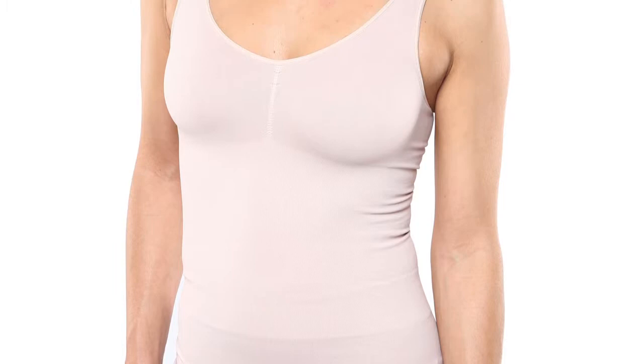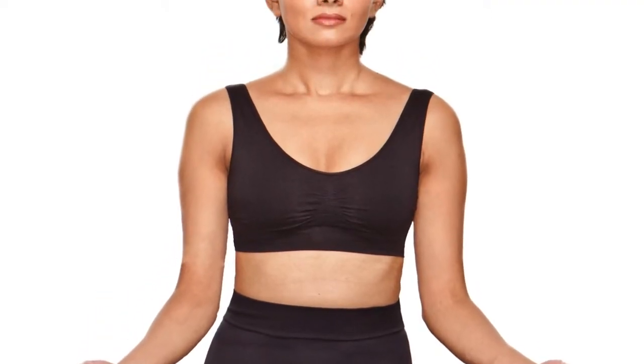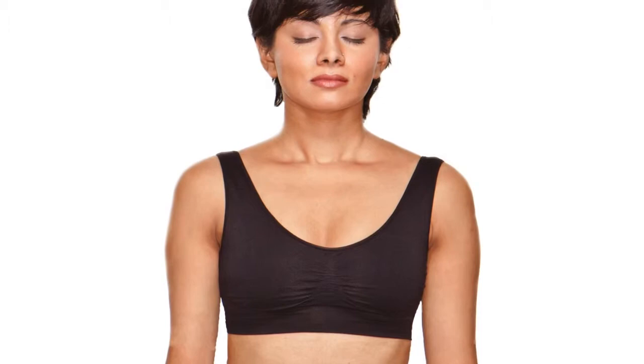Our tops consist of an invisible tank, which is an amazing tank top. We have so many people living in it every day, sleeping in it. It's a tank top that helps to hold you, hug you, but it does not roll up. We also have a yoga bra, which is very comfortable for just lounging, but also for yoga sessions, and also very healing for those that have had surgeries.